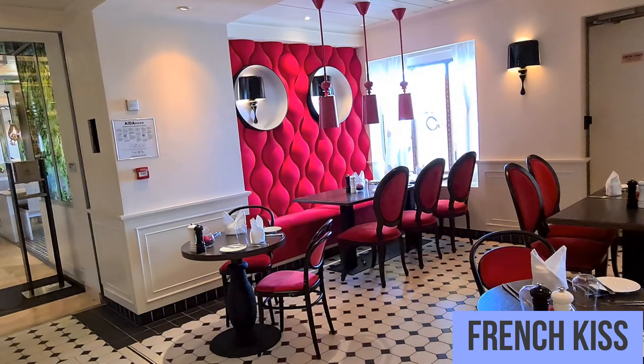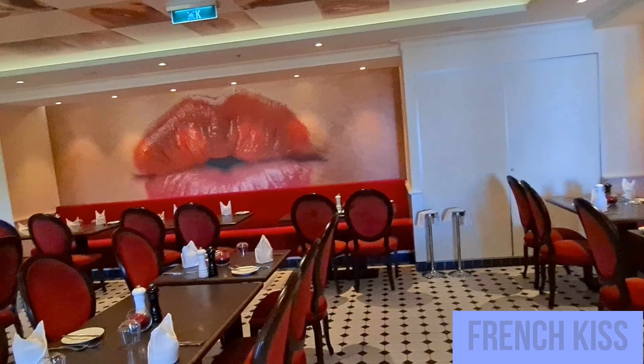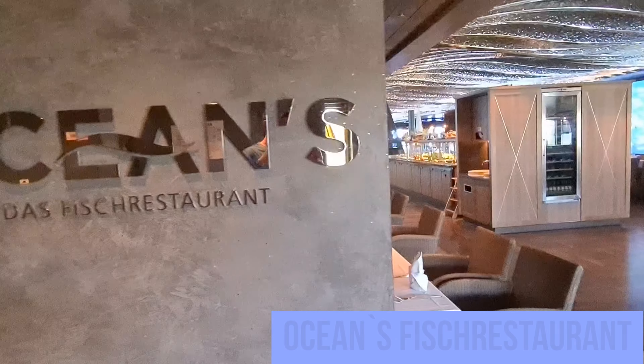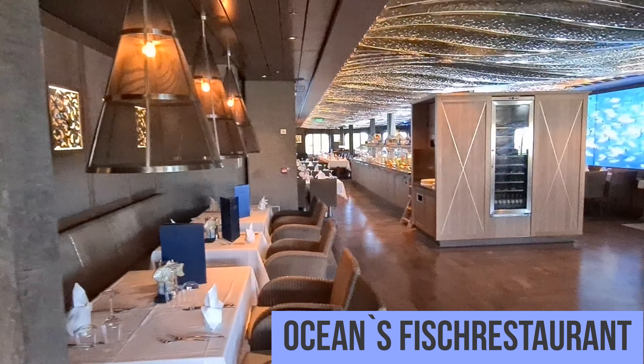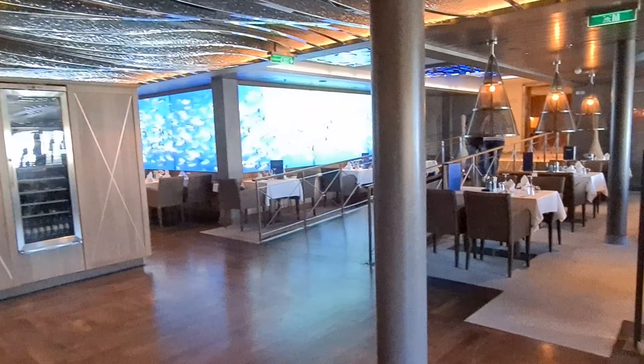Das French Kiss hier, das französische Restaurant — dort waren wir öfters mittags zum Kaffeetrinken. Aber abends hatten wir nie Glück, einen Tisch zu ergattern. Und hier das Oceans, das Fischrestaurant — dort waren wir einmal zum Abendessen und das hat uns sehr gut gefallen.